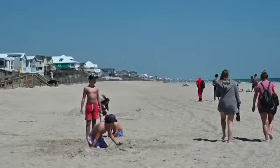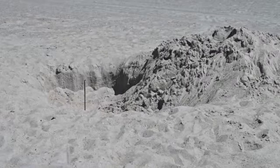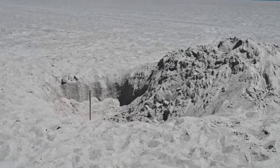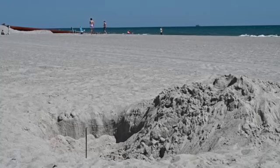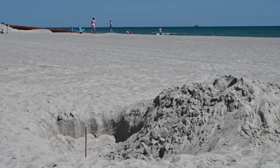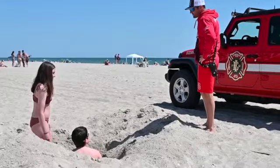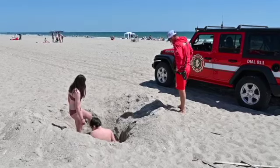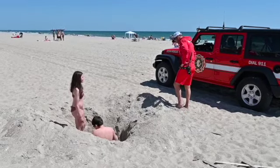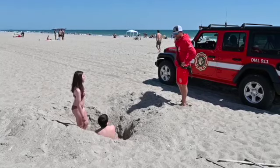We want everybody to have fun at the beach and enjoy their time here. A lot of activities at the beach include digging large holes, and that's fine — we want people to have fun and enjoy your time in this large sandbox — but we really request people to please fill their holes in. It could damage emergency vehicles and town vehicles, and it can also cause a trap for our sea turtles and the environment.